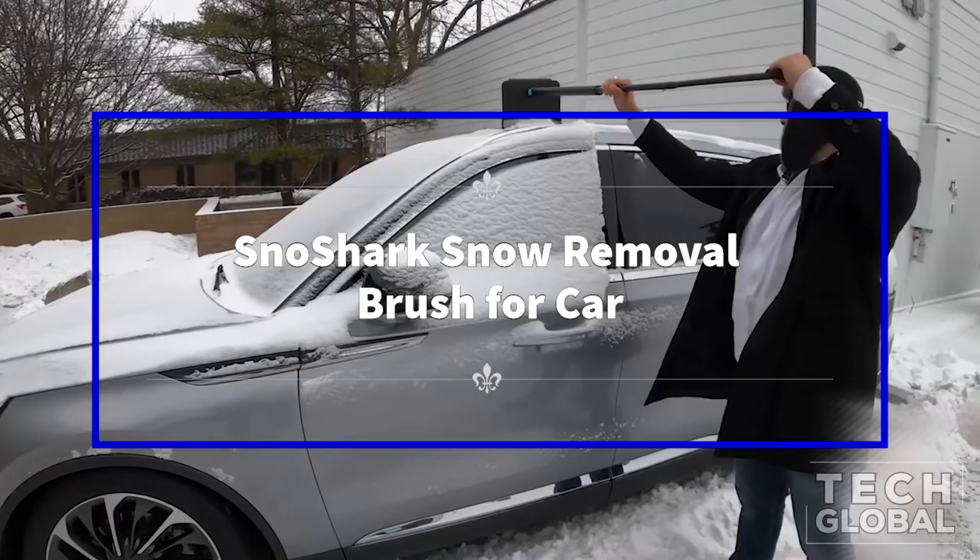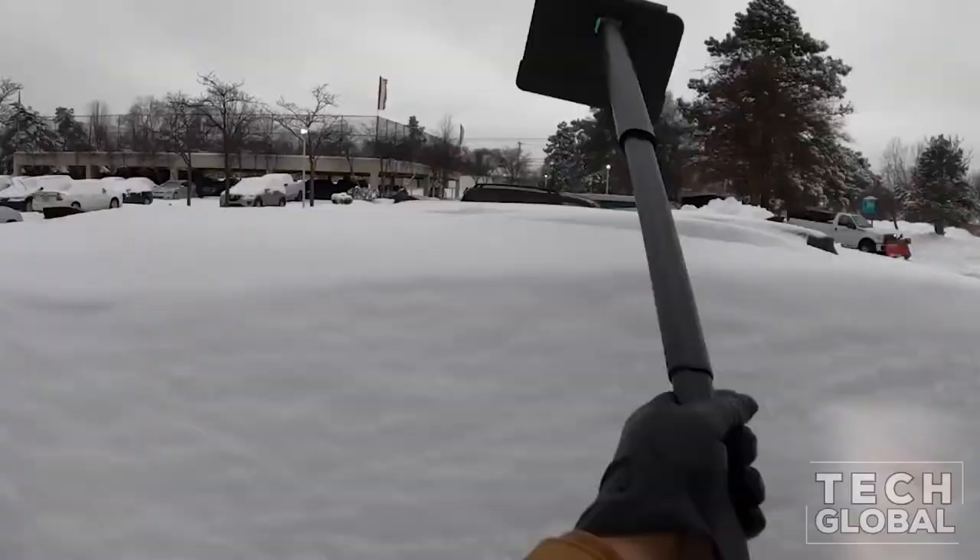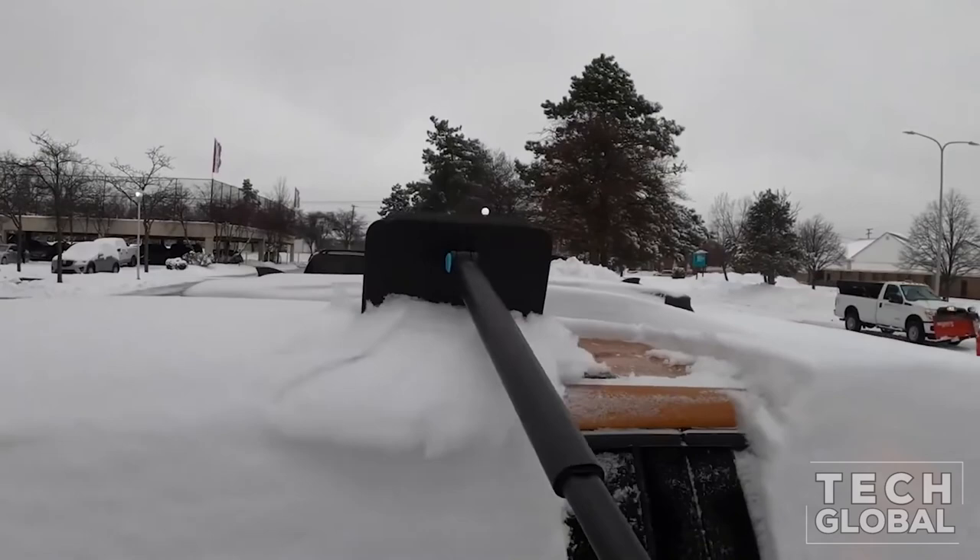Snow Shark Snow Removal Brush for Car. Made with high-grade zinc alloy and stainless steel parts to ensure repeated use, it weighs just under two pounds. Features a special design paddle with an anti-freeze additive to withstand the cold, and an EVA foam sleeve that prevents the paddle from scratching your finish.